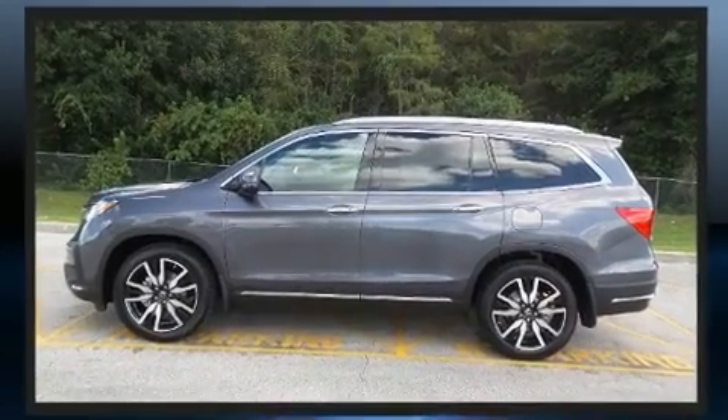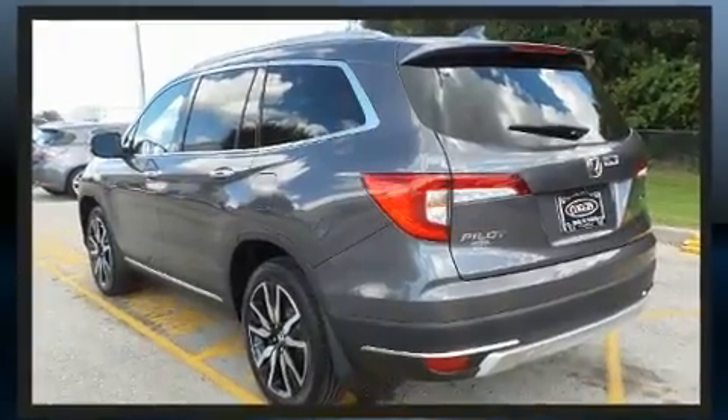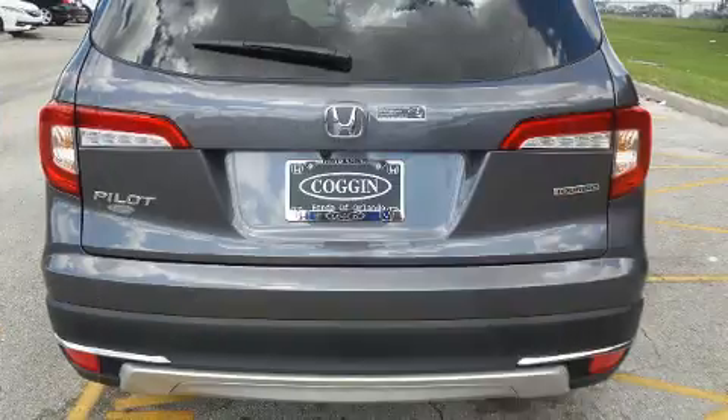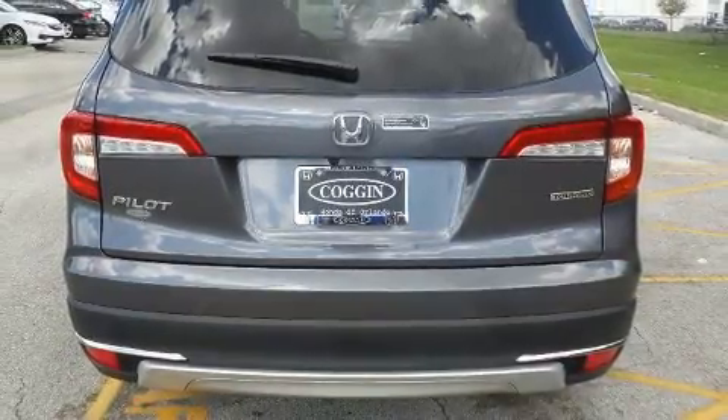Honda prioritized comfort and style by including a tachometer, a built-in garage door transmitter, heated front and rear seats, a power liftgate, skid plates, and power front seats.